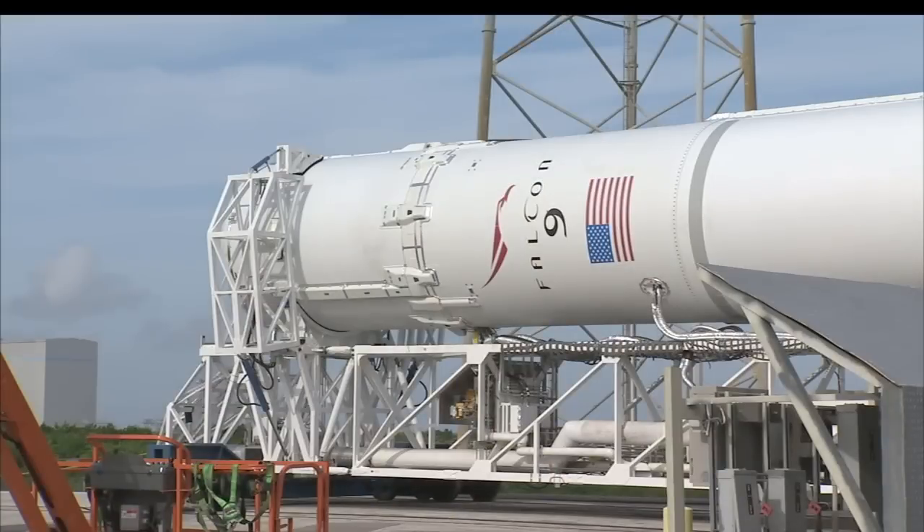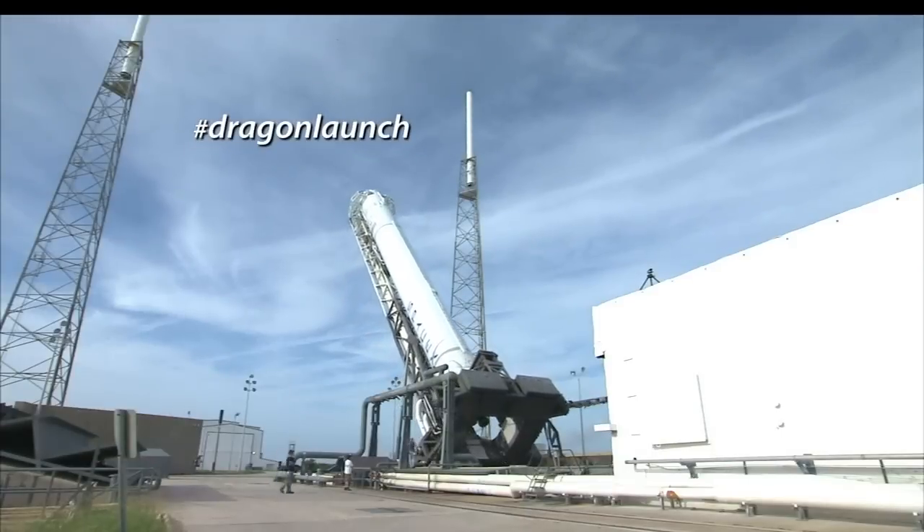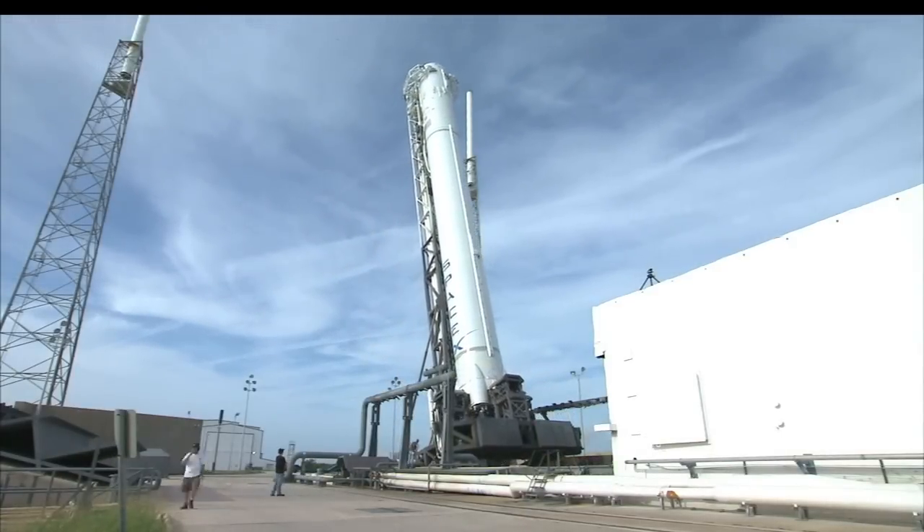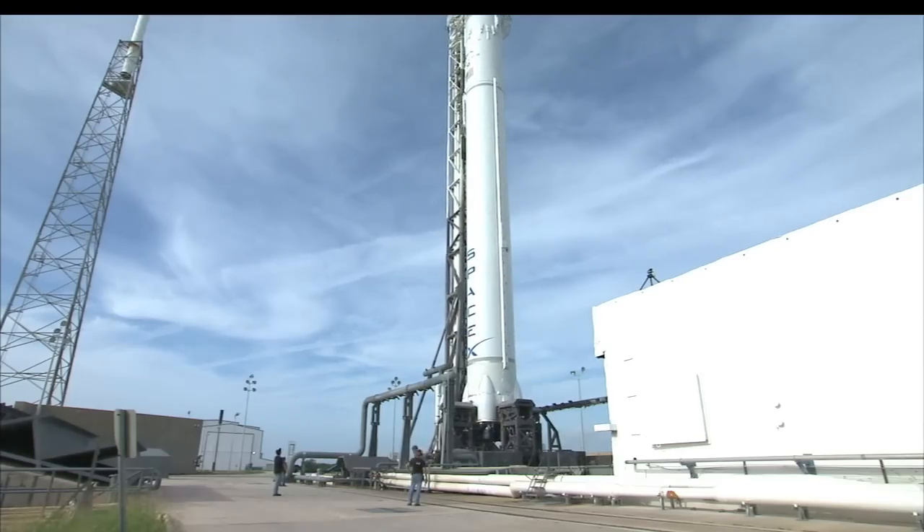SpaceX's Dragon spacecraft and its Falcon 9 rocket sit poised at Florida's Cape Canaveral Air Force Station to carry out CRS-1, the first of 12 missions to the ISS under NASA's Commercial Resupply Services contract.